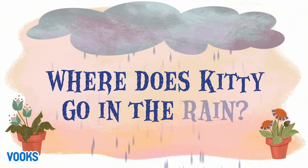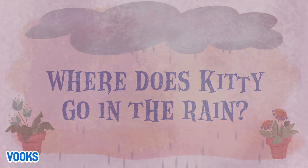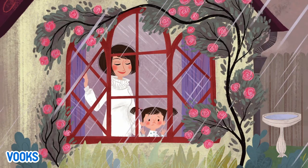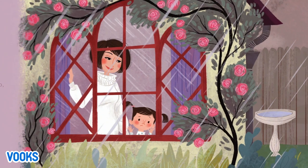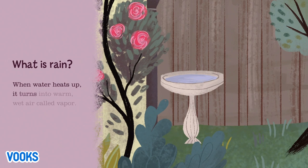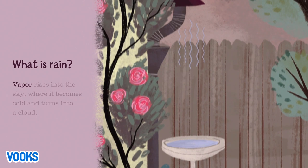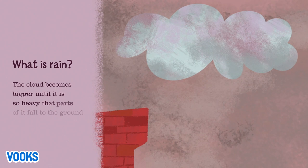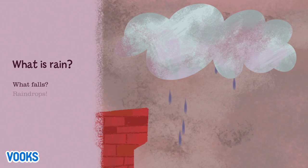Where does Kitty go in the rain? Mommy, where's my pet? Kitty's outside getting wet. What is rain? When water heats up, it turns into warm, wet air called vapor. Vapor rises into the sky where it becomes cold and turns into a cloud. The cloud becomes bigger until it is so heavy that parts of it fall to the ground as raindrops.